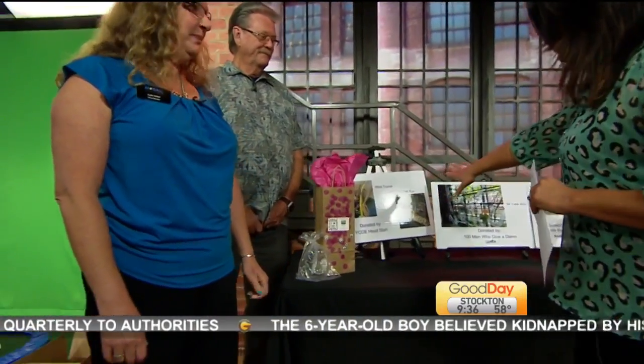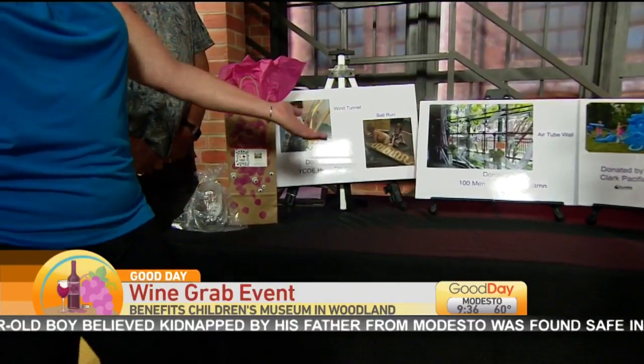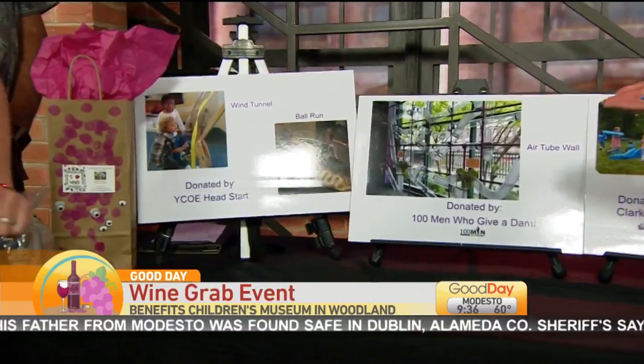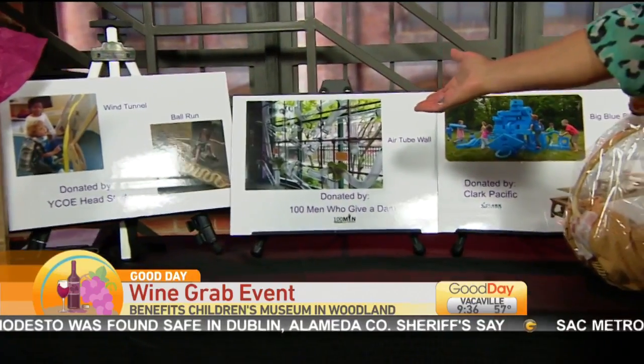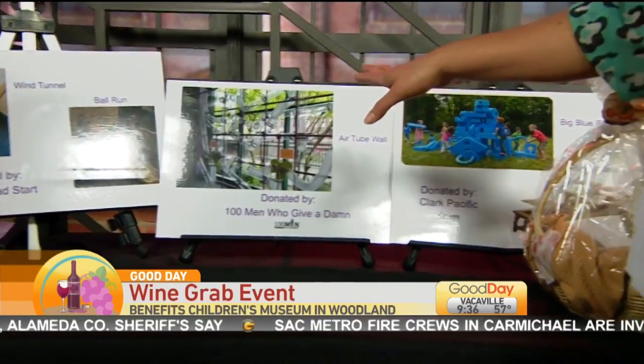Exactly. You have made a lot of progress so far, right? We have. We have gotten a lot of donations in the last year. And these are actual exhibits that we will see in the children's museum when it is open, right? Talk us through some of these. So we have gotten donations of a wind tunnel, a ball ramp, an airway where the children can play. Very cool — we have a similar one at the Sacramento Children's Museum, and I know that is a very popular one. Especially with kids, very popular.